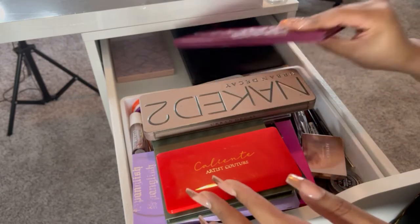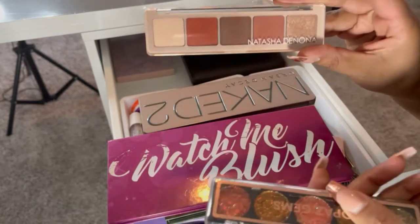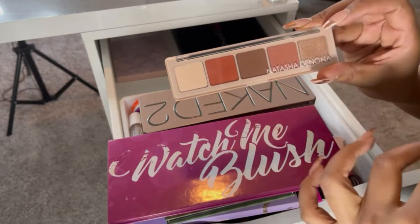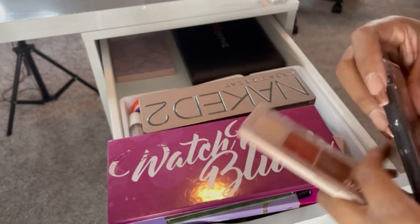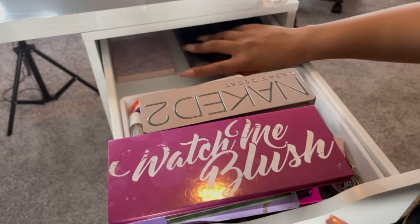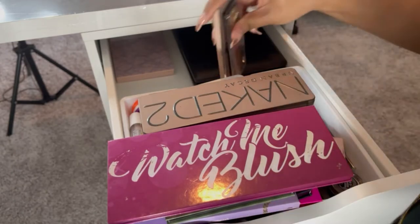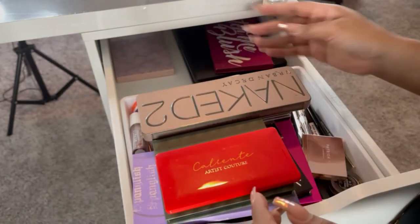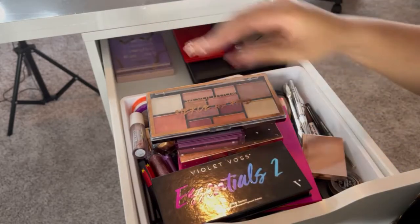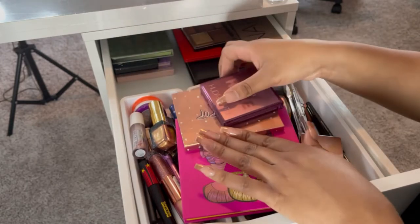I have the old faithful Naked 2, some Crayon Case palettes, and a Natasha Denona palette I find myself reaching for a lot because it's so neutral but still has some orange shades and shimmer. I also have a pressed glitter palette from Profusion that I got from Walmart, and two Morphe palettes that were gifted to me.